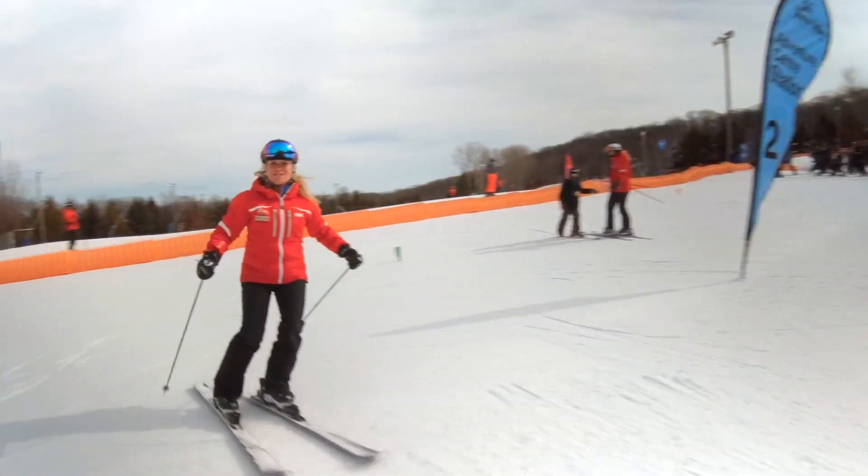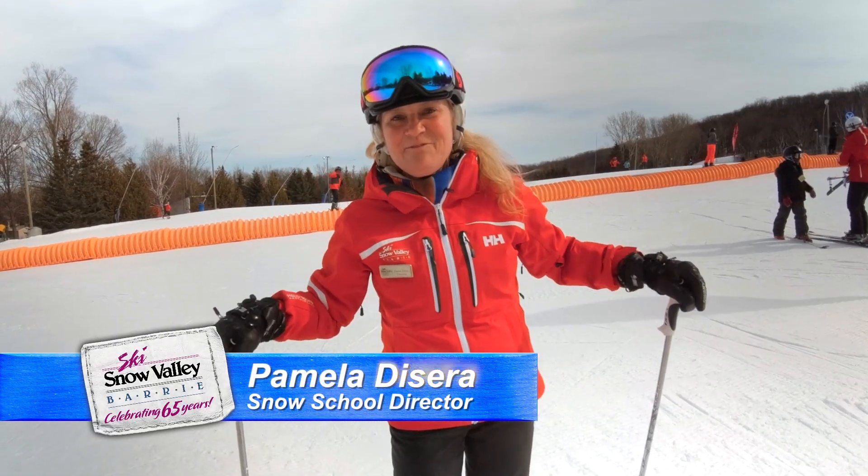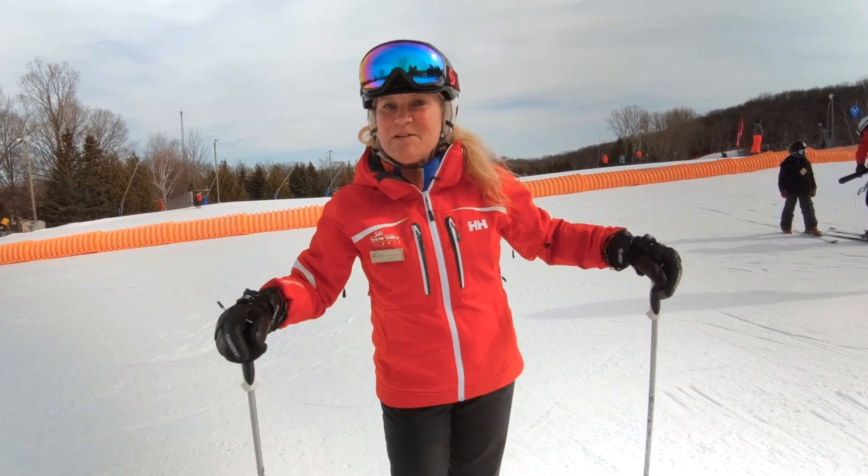Welcome to the Snow Valley Education Program for Skiers and Snowboarders. We're so happy to have you join us. Let me tell you what's going to happen when you arrive.